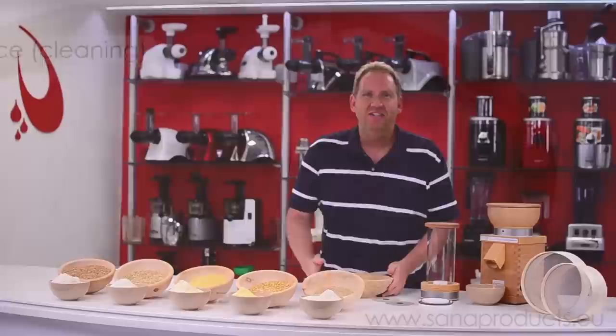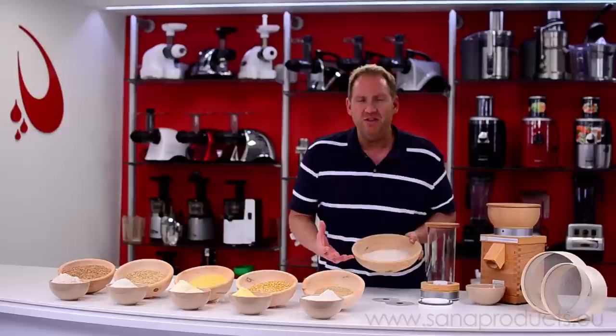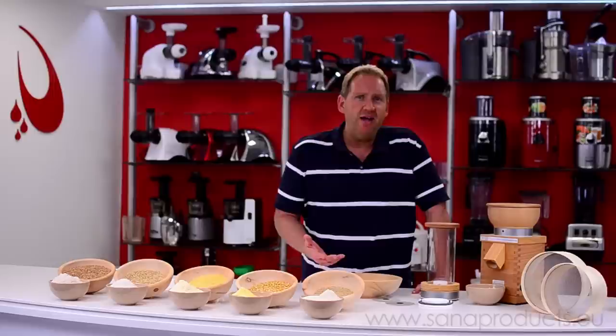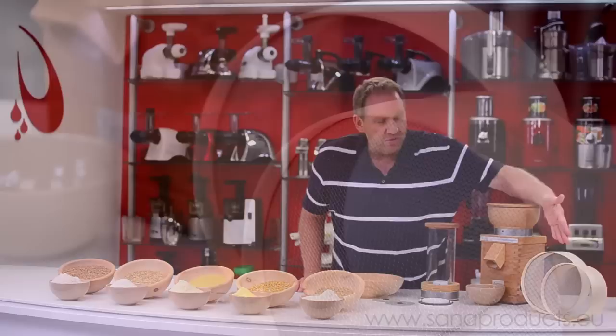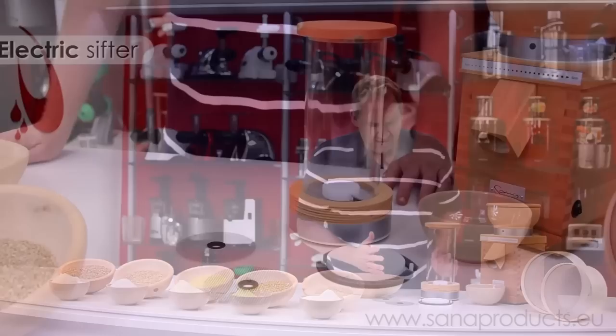We have just milled some whole wheat flour through the Sana Grain Mill — this is great for most baked goods, a nice loaf of bread, rolls, things like that. You can see that full flavor. But sometimes you want a lighter flour without all the bran — for things like a white angel food cake, a pie crust, certain types of cookies, or to thicken up a sauce. You don't want all the bran; you want a smoother flour. In the old days you'd use a sifter or sieve, but the Sana Grain Mill has an optional attachment — an electric flour sifter — that will do this fast and easy.